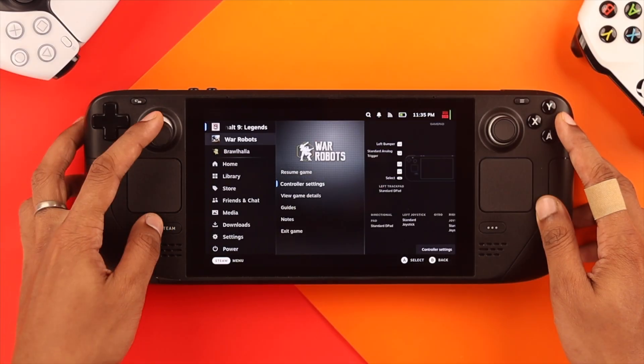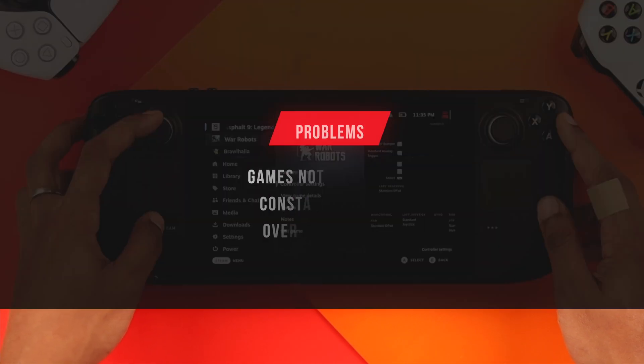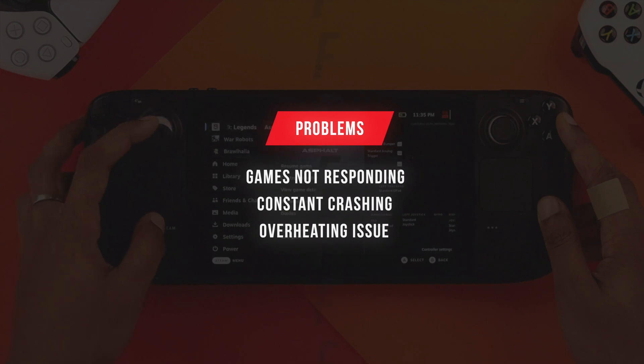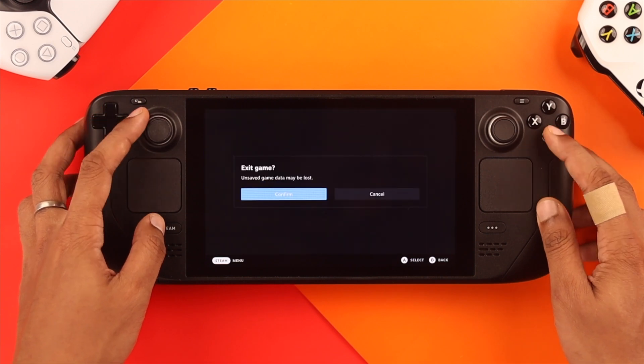As you can see here, we have multiple games running in the background, which is causing multiple problems such as games not responding, constant crashes, and Steam Deck getting overheated. So let's see how you can close them completely from the background.